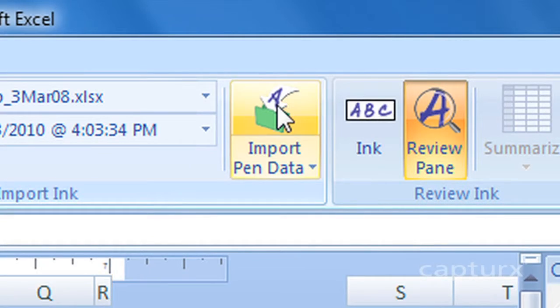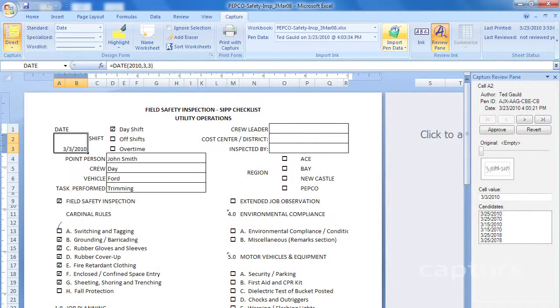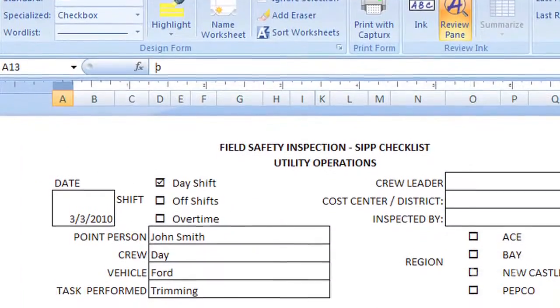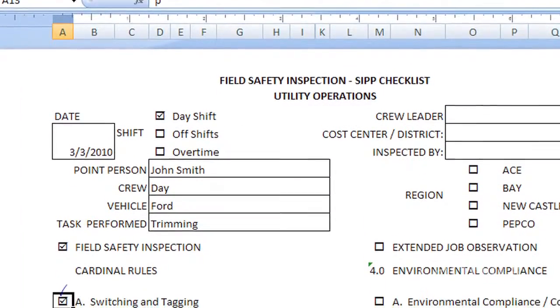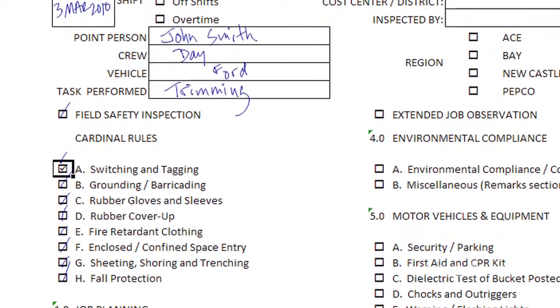For each form, Captures stores the original handwriting while also converting the characters into digital data, which is immediately available for analysis, triggering alerts, or uploading into other applications like payroll systems. Captures can automate any paper forms process, including inspection forms, safety forms, timesheets, and more.